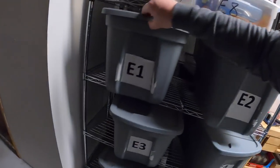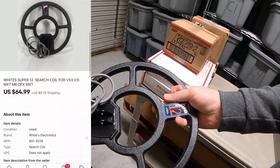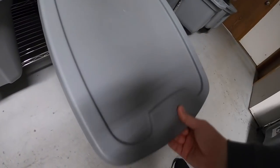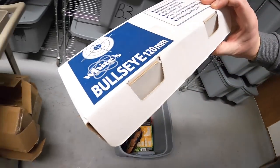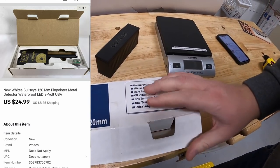Next is an E1. This is a metal detector search coil, something I'm selling for my mother-in-law. This sold for $64.99 plus shipping. Next is a V6. Another metal detector related item — it is a white bullseye pinpointer. That sold for $24.99 plus shipping.